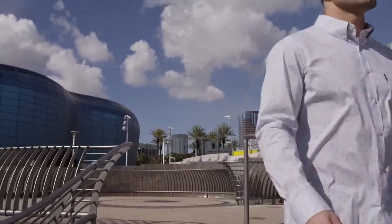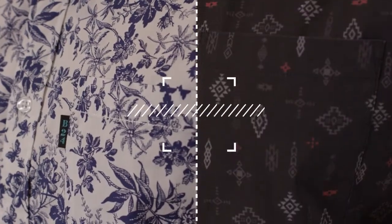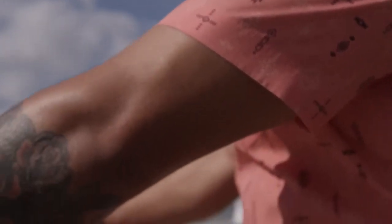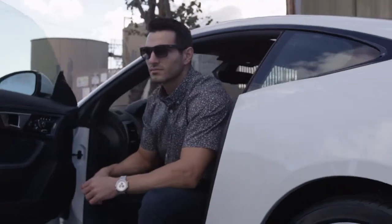A key difference in our product line is the limited edition, head turning prints and patterns that are designed on the cutting edge of fashion. Each custom print is extremely exclusive, with production limited to 500 units per style. Once we sell out, they're gone forever.